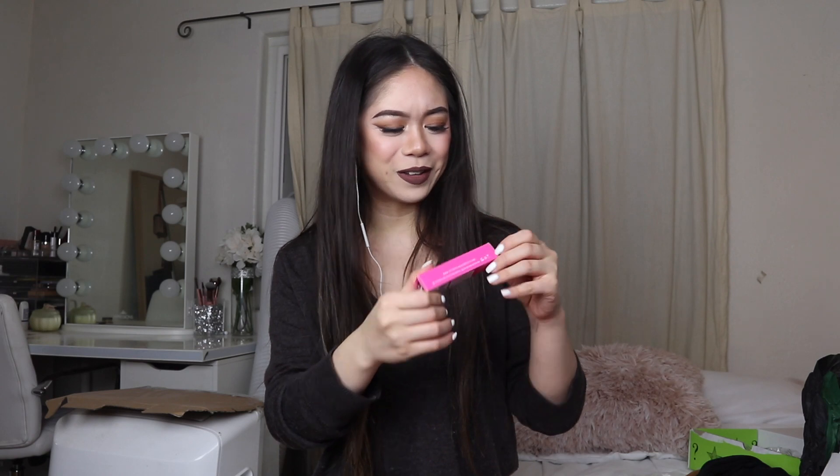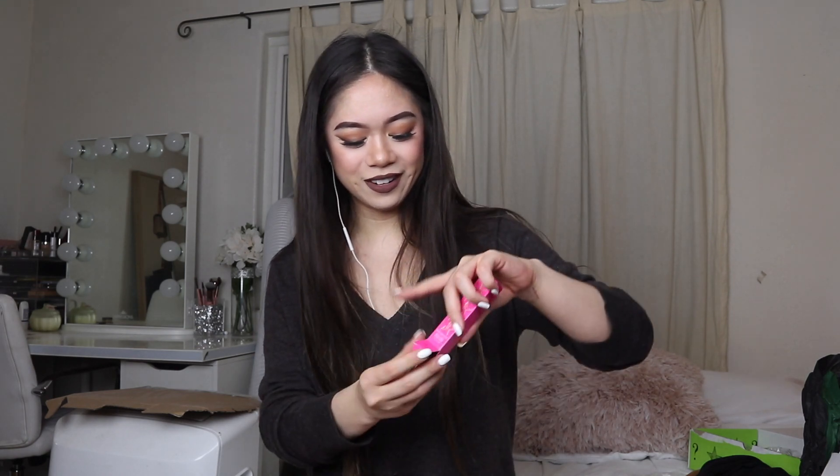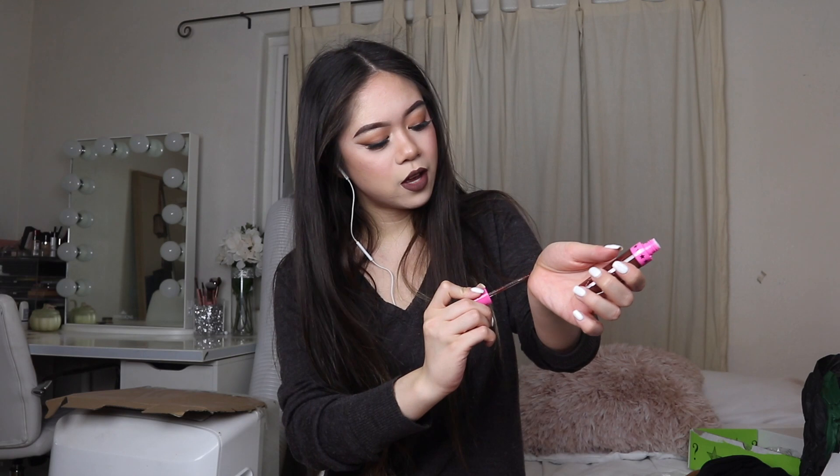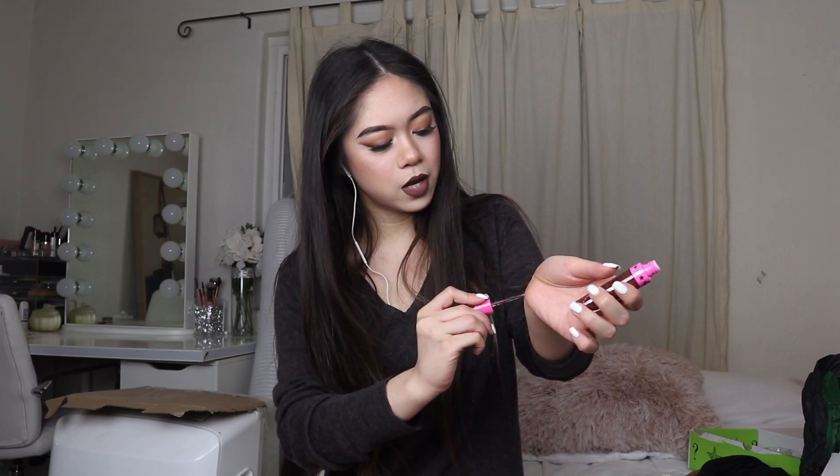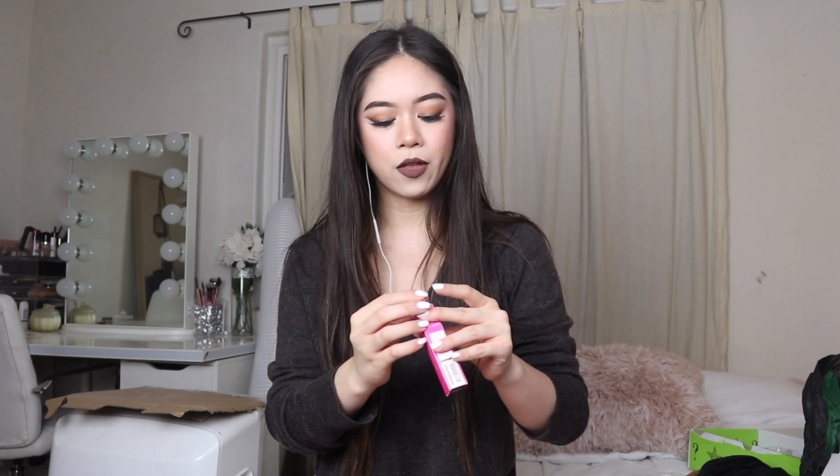Next color — oh my god — Dominatrix. I know this is a popular color too; it would have been good for today since my current lip color is similar. Let me swatch it. It looks like a chocolatey brown to me. I love it. I feel like these boxes are more worth it than the last ones I've gotten — they come with really good colors.